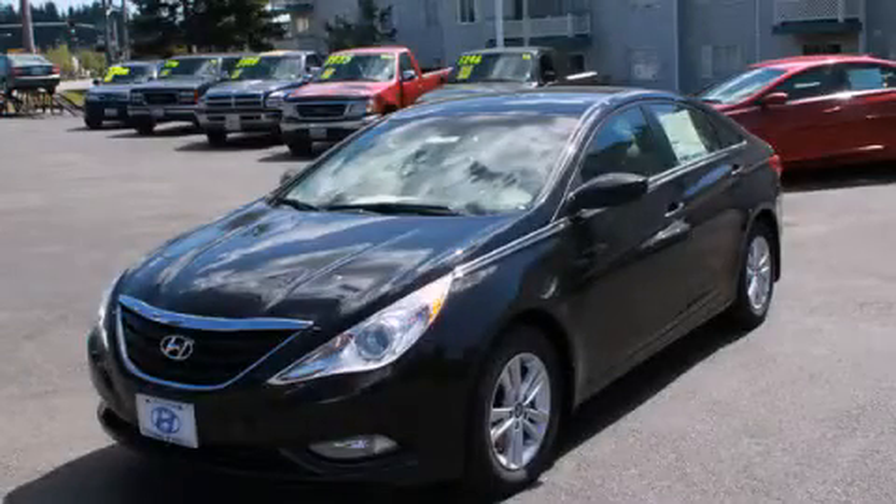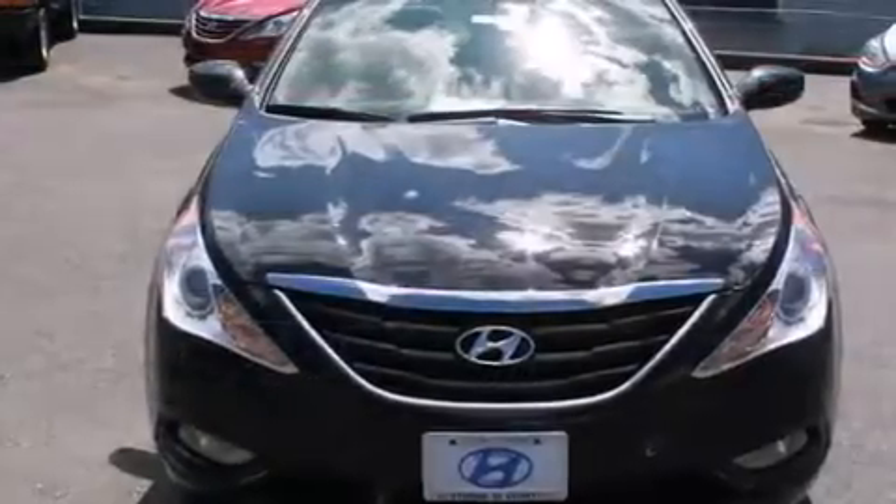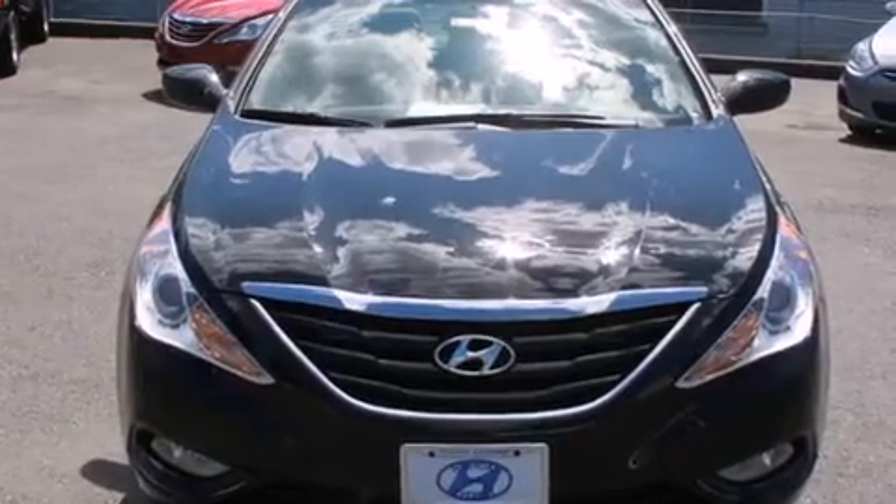This is a brand-new 2013 Hyundai Sonata. It has a 2.4-liter four-cylinder engine and a six-speed automatic transmission.